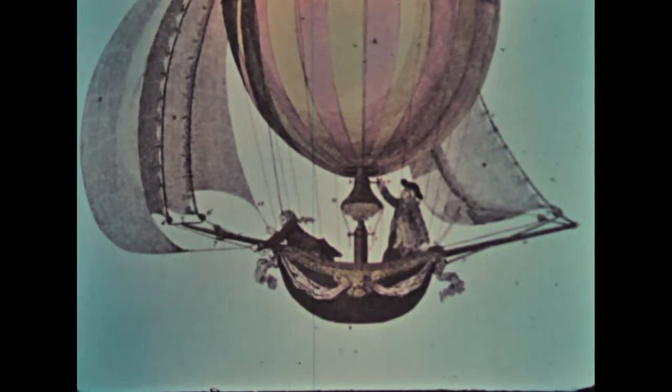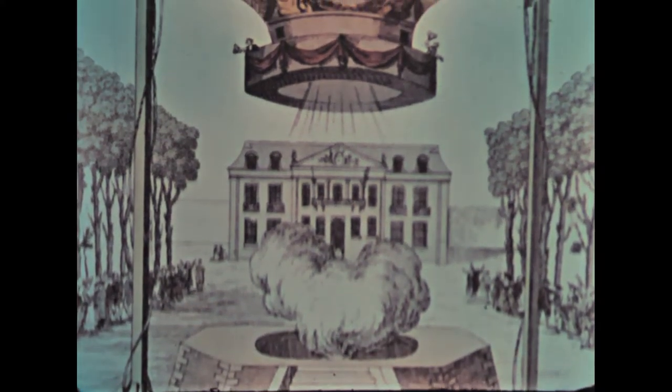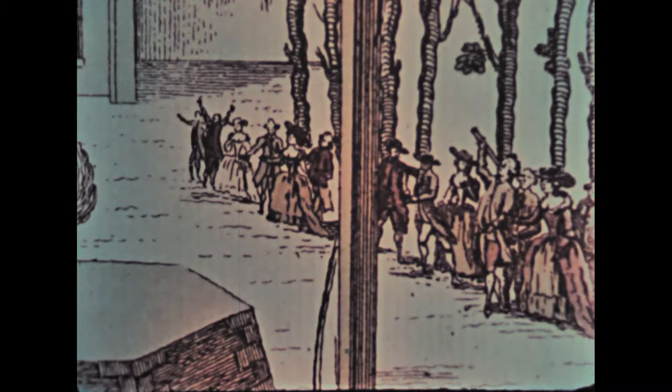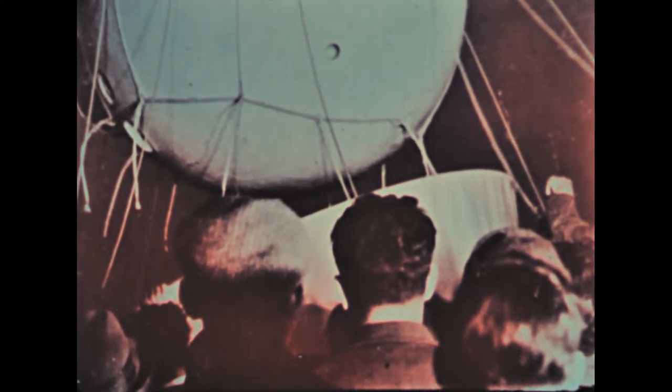The balloon was man's first means for leaving the ground. And for a long time, it excited the imagination of dreamers and explorers. The first balloons were built of paper by the Mongolfier brothers in 1783. The first aerial passengers were animals, and the first humans to fly in balloons were two daring French noblemen in Paris. Later balloons were made of coated fabric. Professor Auguste Picard in Europe reached 52,000 feet in the 1930s, and the world's altitude record of over 72,000 feet was achieved in 1935 by Captains Stevens and Anderson. For over 10 years after, balloon development for high-altitude research was at a standstill.